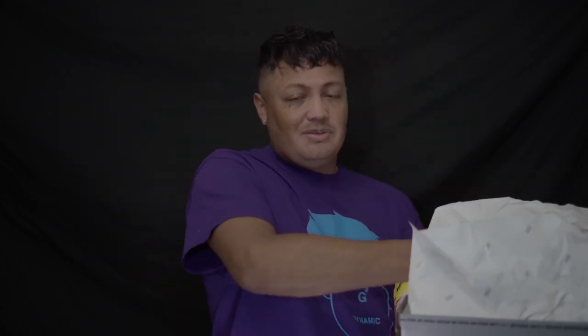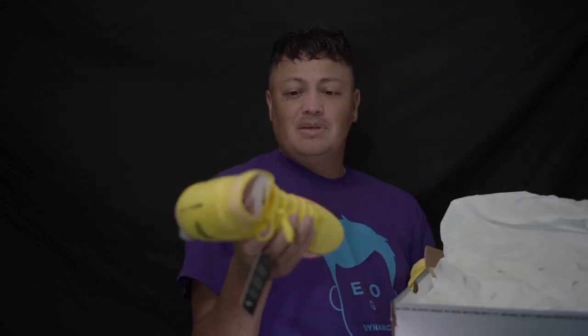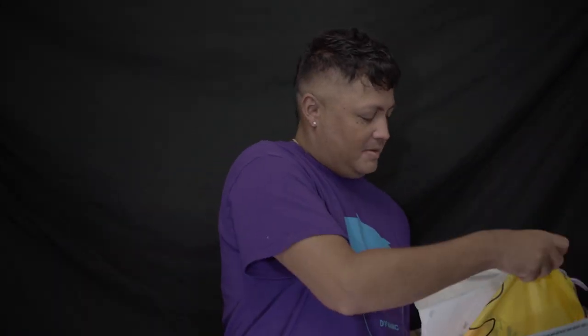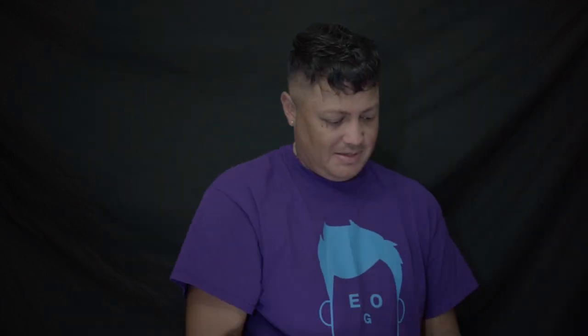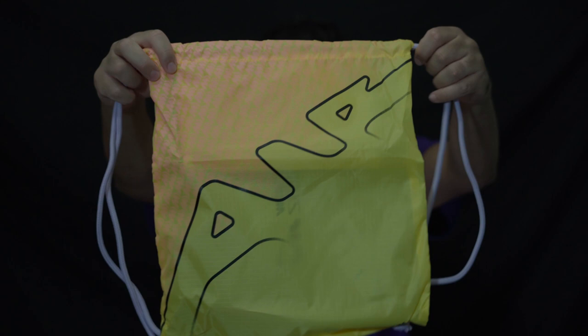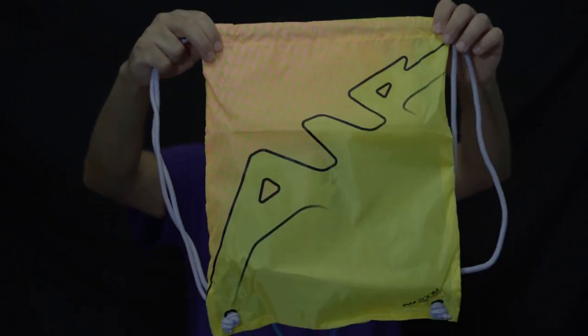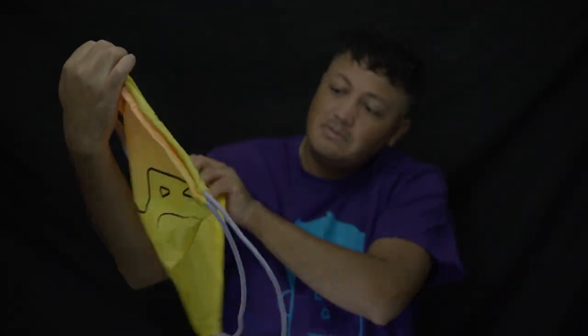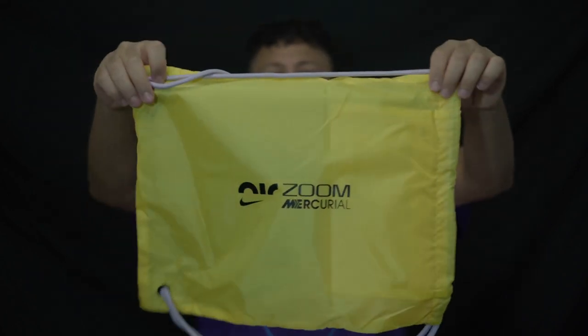Here's the other one — I've got both in here. Let me show you the bag. The bag is pretty cool too — it has these lilac or purple straps, and it still says the Air Zoom thing. It also still says 'Air Zoom Mercurial' on it.